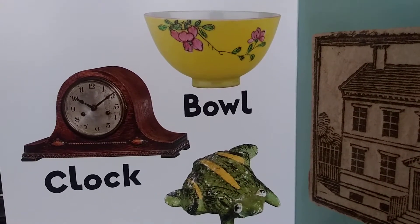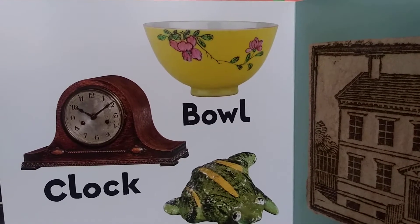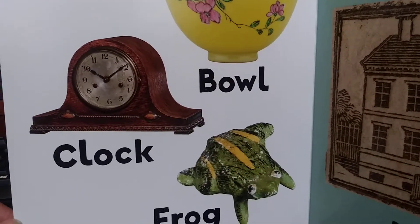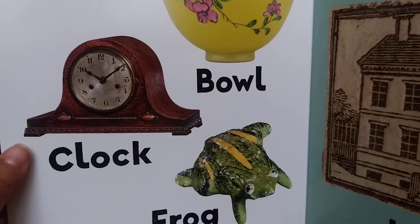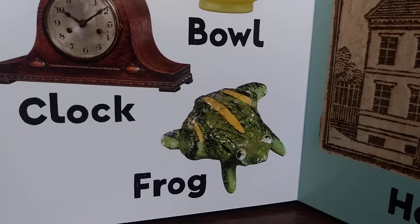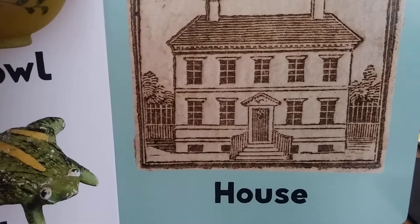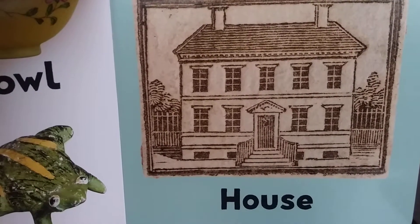Ball. Clack — what time is it? Check the clock. Frog. House. Is this my house? House.